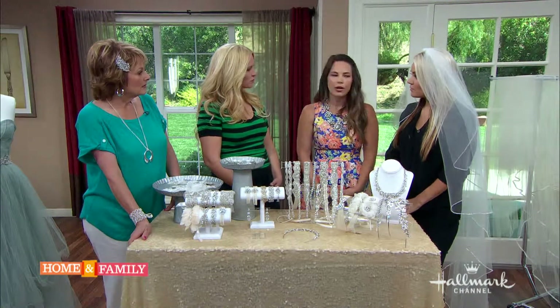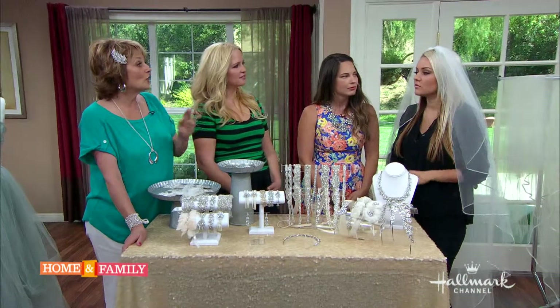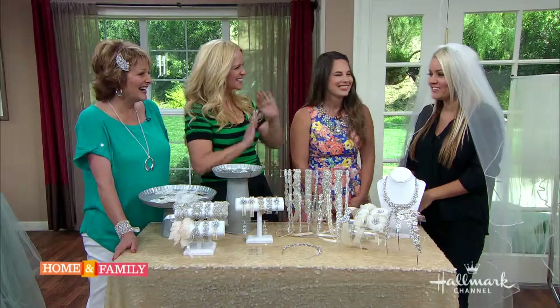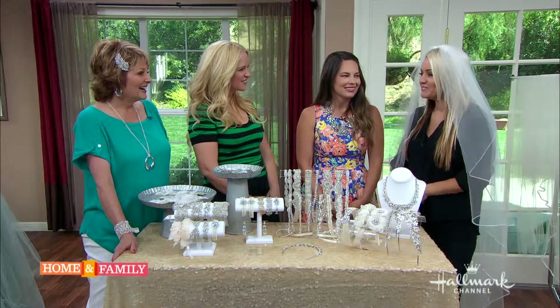Gabby tried the blusher on at rehearsal and couldn't wait to get out of it. Why didn't she like it? She said it felt like she was trying to keep mosquitoes away from her face!